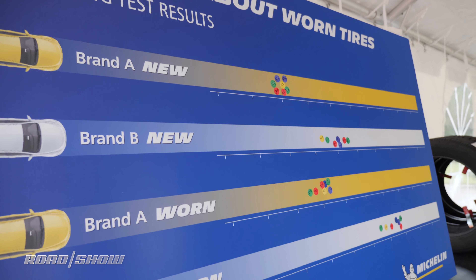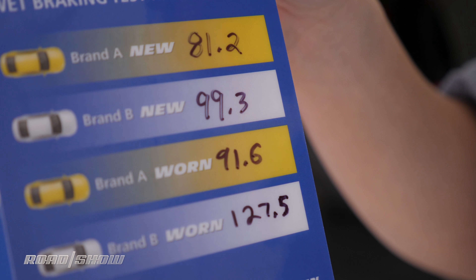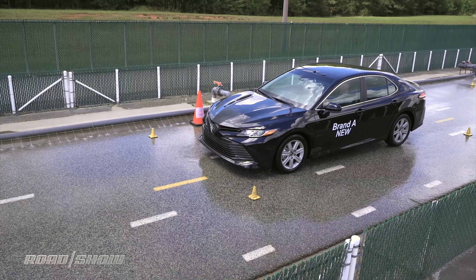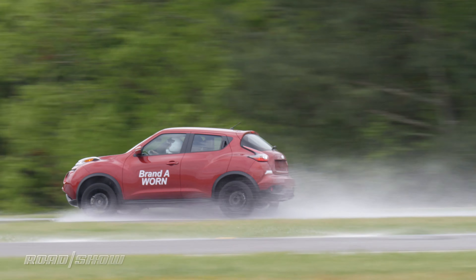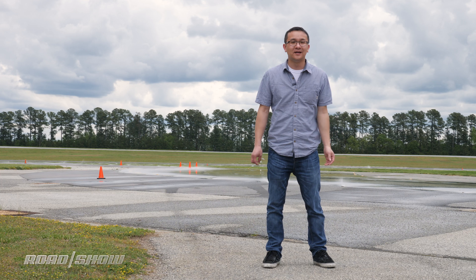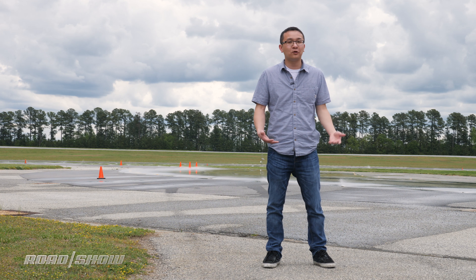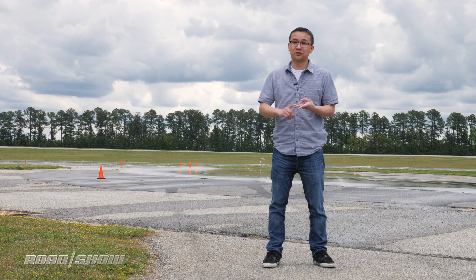At the end of the day, we've had some hard numbers and experienced performance differences between Tire A — which we found out to be the Michelin Premier — and Tire B, a Goodyear Eagle Sport. The Michelin in both new and worn conditions stops quicker and feels better on the handling course, but most interesting of all, worn performance doesn't fall off drastically, ultimately making for a safer ride throughout the lifetime of the tire. That said, not all tires are created equal when it comes to new and worn performance, with variations in tread design, compounds, and footprint shapes.